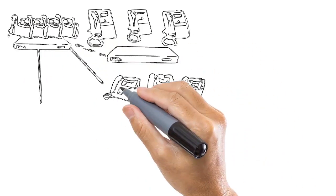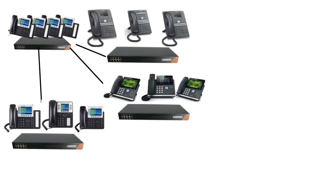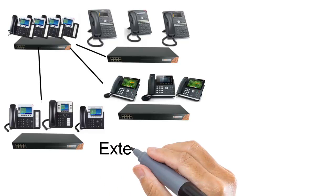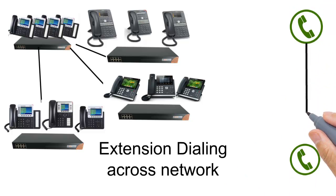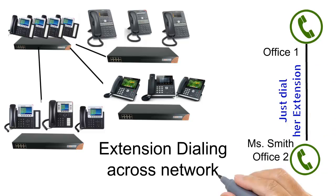The Mission Machines telephone systems can also be networked with other Mission Machines systems to allow for extension dialing across your network. So if you need to speak with Mrs. Smith at your other office, no problem — just dial her extension.